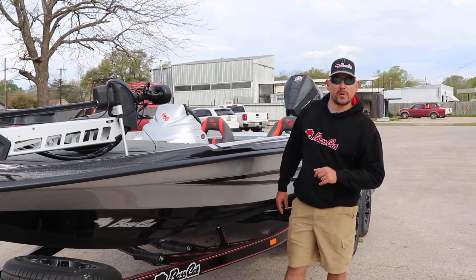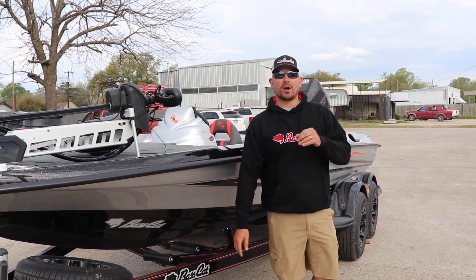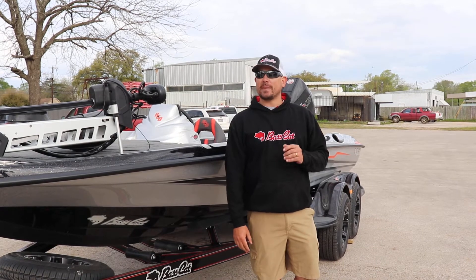Hey guys, Brandon here, Ross Motorsports, Lufkin, Texas. I'm sitting beside a brand new 2019 Bass Cat Ear.